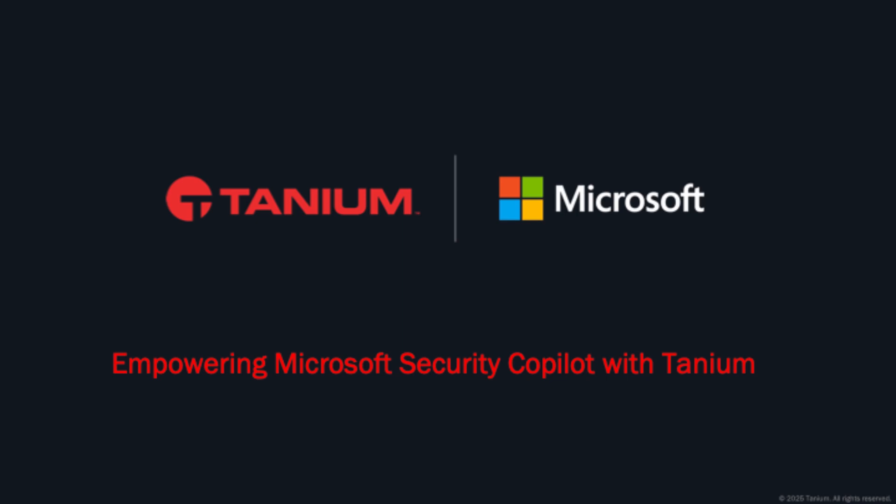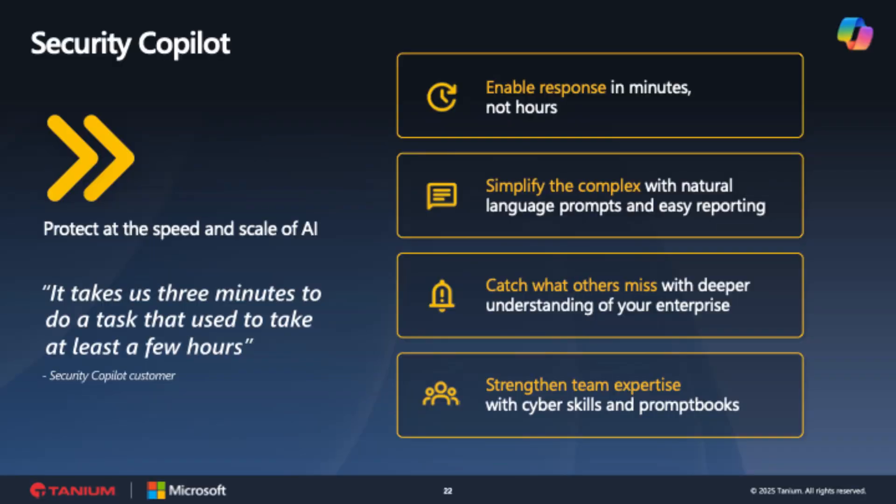With real-time endpoint data from Tanium, Security Copilot can quickly help you find and remediate security incidents. Microsoft Security Copilot is a generative AI platform that allows you to use natural language prompts to find security threats based on data provided from Microsoft and third-party security tools, such as Tanium. Understand that this is a copilot, not an autopilot — it assists security experts but does not handle the execution on its own.